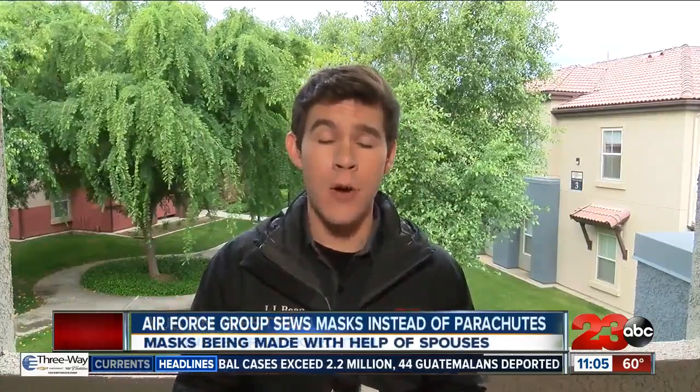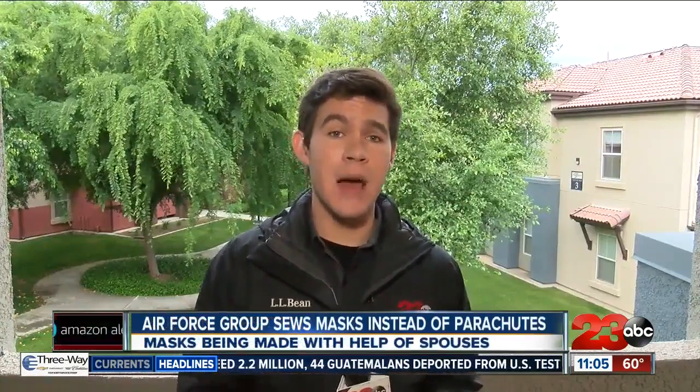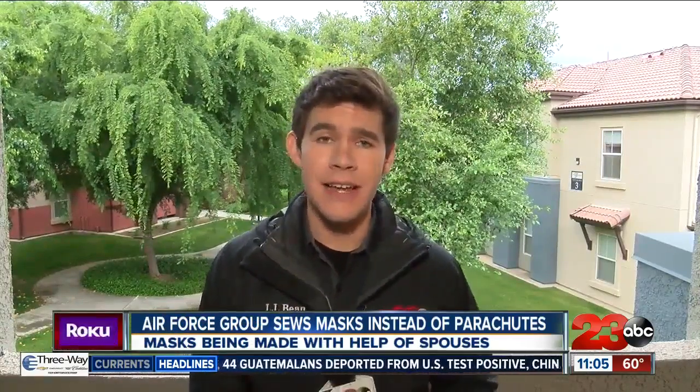As we've been reporting, there are many jobs at Edwards Air Force Base that require airmen to work in close quarters, and those airmen need masks. The problem is there's just not a lot of masks available right now. Yesterday we looked at their Makerspace lab and how they're 3D printing masks. Now we're going to take a look at another group that's making them a different way.